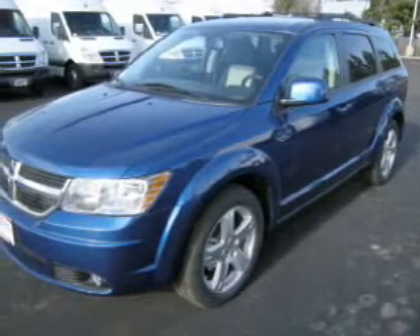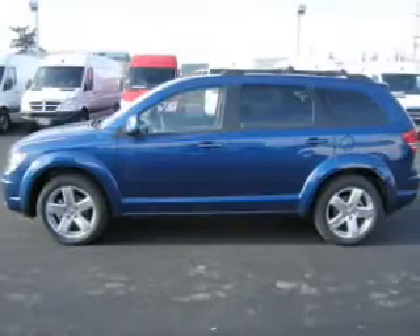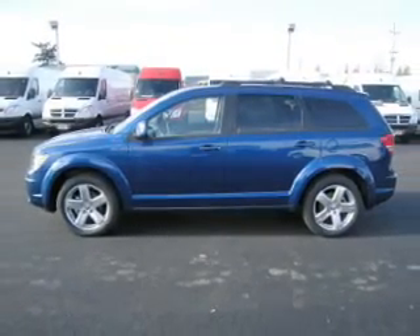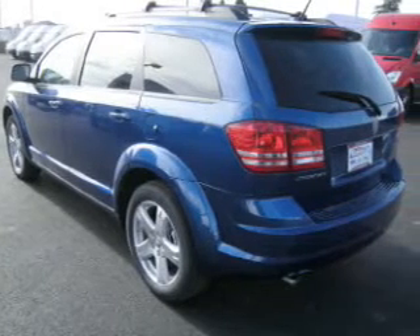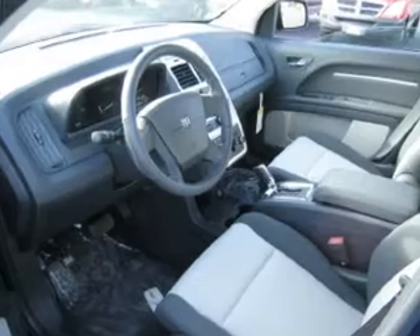Take a look at this 2009 Dodge Journey SXT that just came into Dix Auto Group. This 4-door SUV comes equipped with digital audio input, DVD audio, and an in-dash 6-disc CD player.